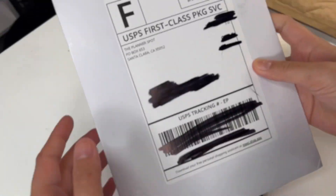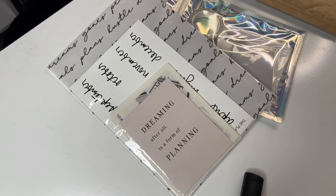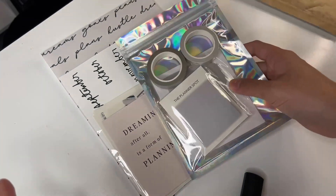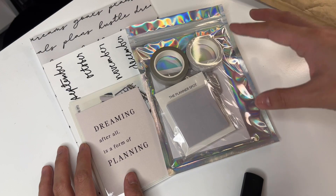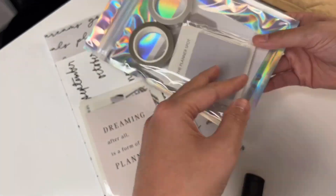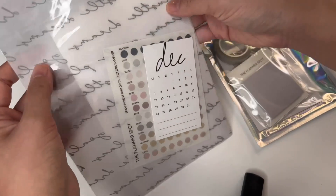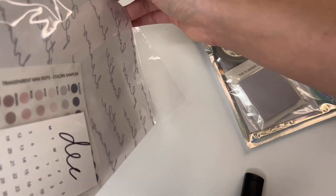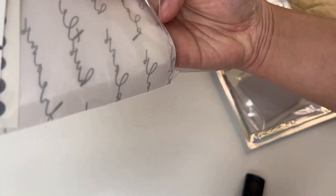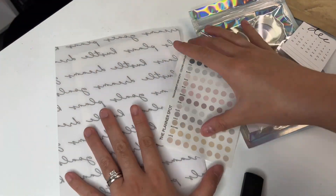The next shop we're going to go through is the Planner Spot - I'm going to link it down below. I actually bought a good amount of items and I am a huge fan of the Planner Spot. I've been a fan since I was in the rings planner and even though I'm not in the rings planner anymore, I placed the order because everything was just super cute and I just couldn't help myself. If you see anything you like or have any questions, comment down below.